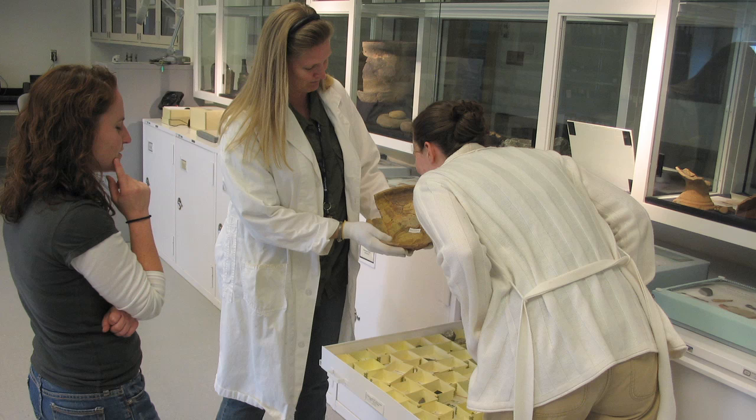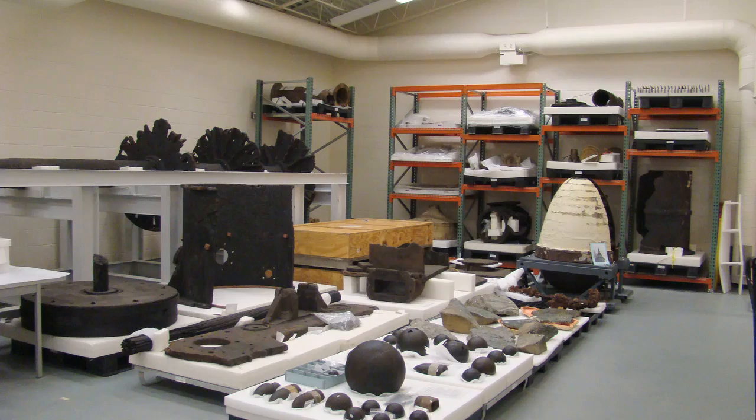These collections are available for research, education, and exhibit purposes to students, scholars, museum curators, and educators.